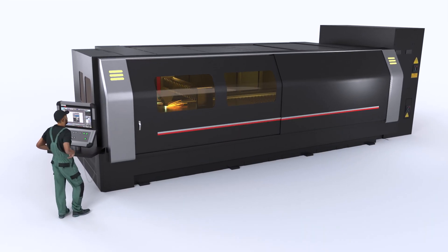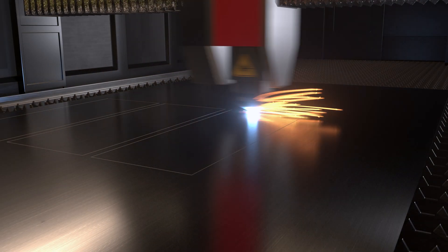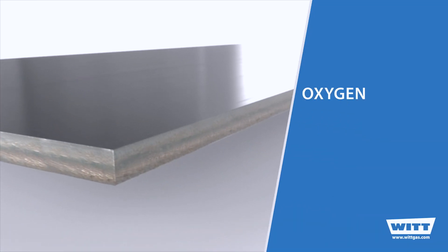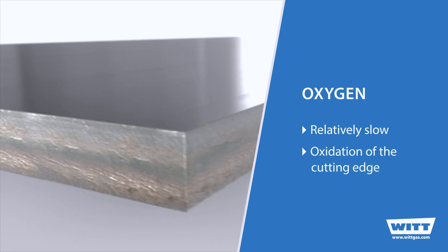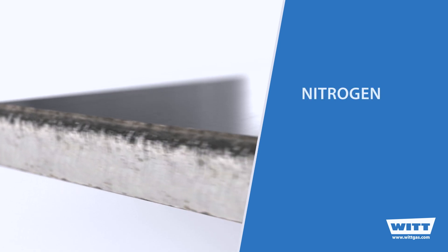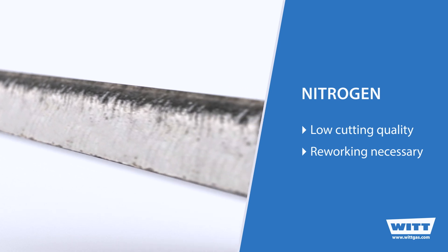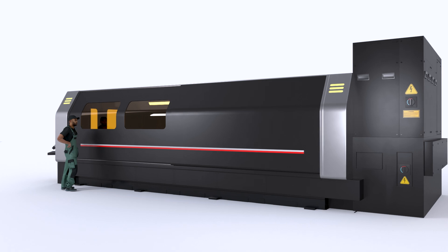Laser cutting and laser assist gases have always been closely related. For many years, the type of material dictated the type of assist gas to be used. Oxygen was the preferred choice for carbon steel, but limitations in cutting speed and oxidation of the cutting edge were a problem. Laser cutting with nitrogen proved to be effective for stainless steel, carbon steel, and aluminum, but the cutting quality suffered because the cut edge had to be reworked.